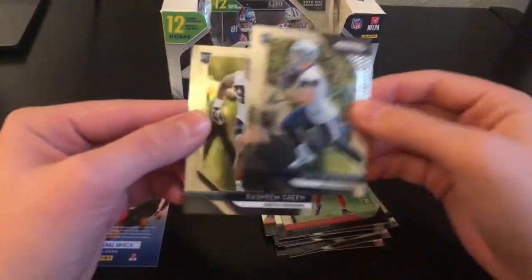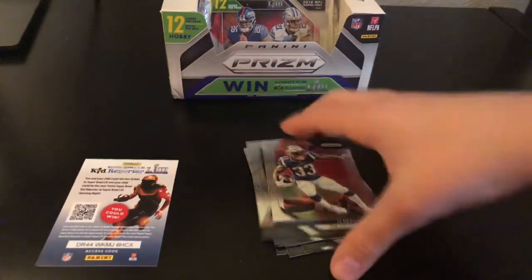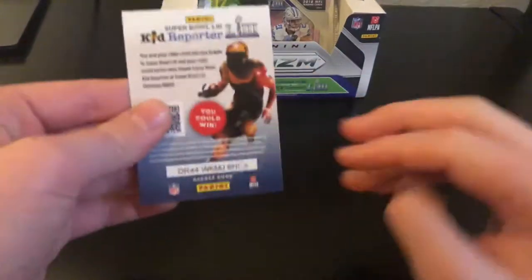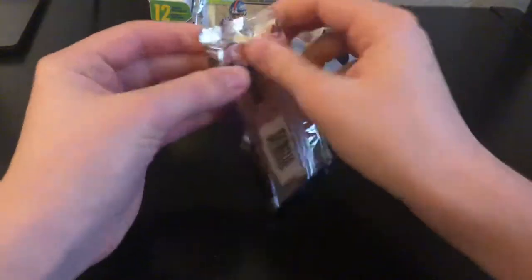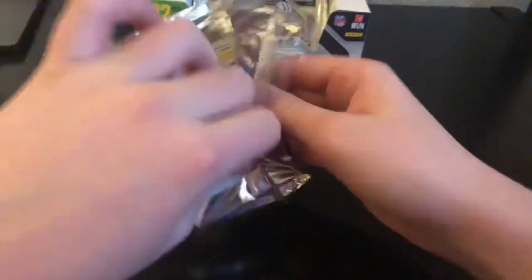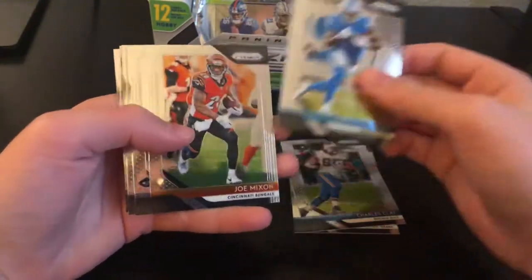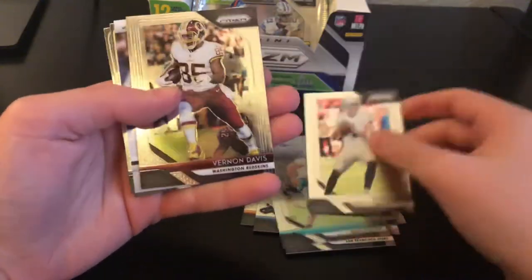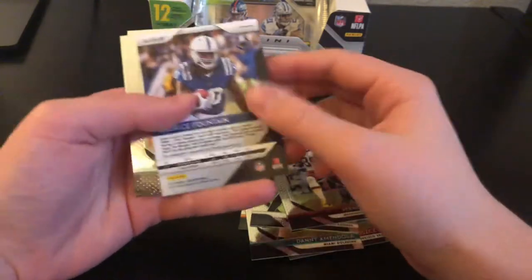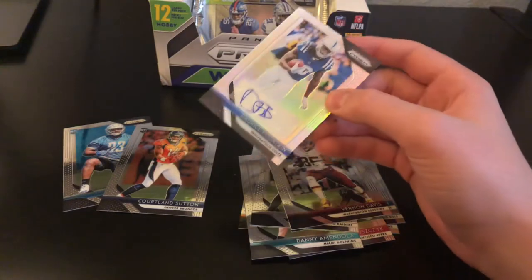We also have a Dalton Schultz and a Rasheim Green. Next pack: Watt, Clay, Abdullah, Mixon, Hilton, Amendola, Carr. Next hit — D'Reese Fountain for the Colts, not numbered, base autograph.